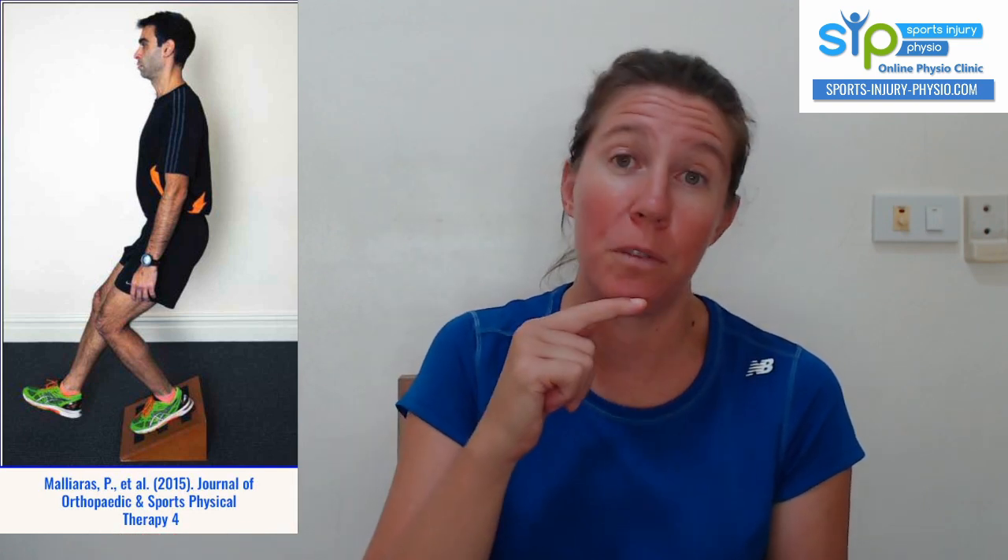That brings us to exercises. When strengthening the tendon and changing its structure to cope with your exercise load, that article divides treatment into four stages. Stage one is about getting pain levels under control. Stage two, you start proper strength training. Stage three, you add energy-loading activities that load the tendon quickly with high loads, as in sport. Stage four, you replace those with sport-specific activities. Let's go through each stage one by one.